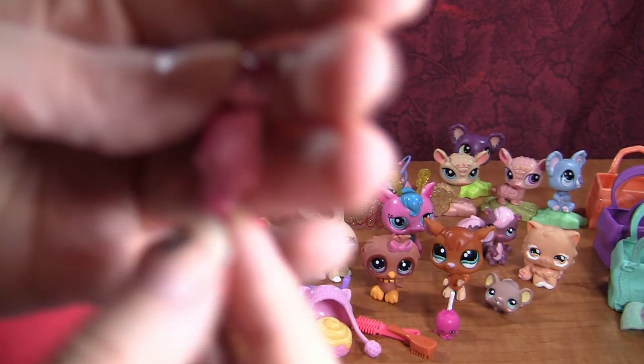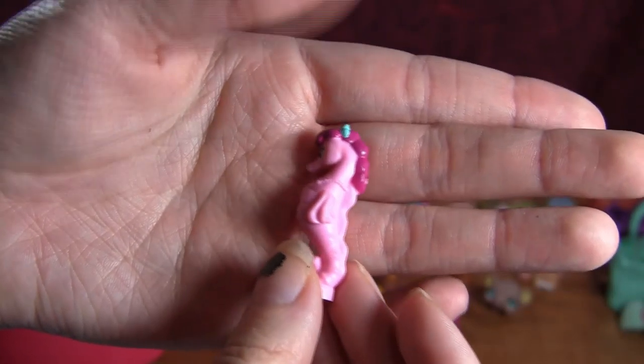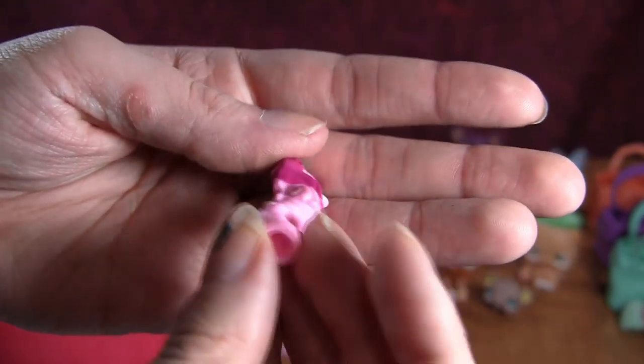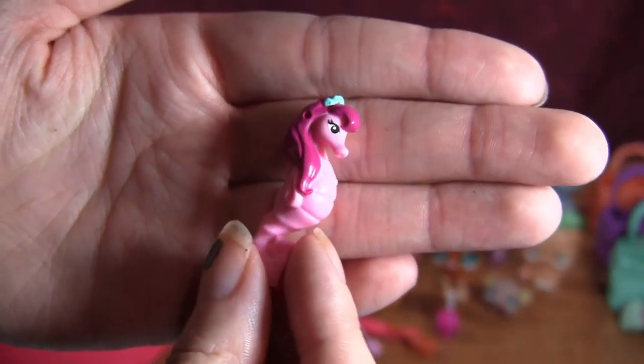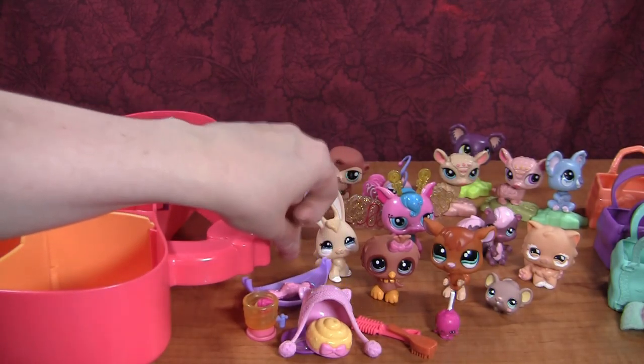Then we have a little seahorse — but this is not LPS at all. Not sure where this comes from, but she's pretty. She'll go here in the hammock.